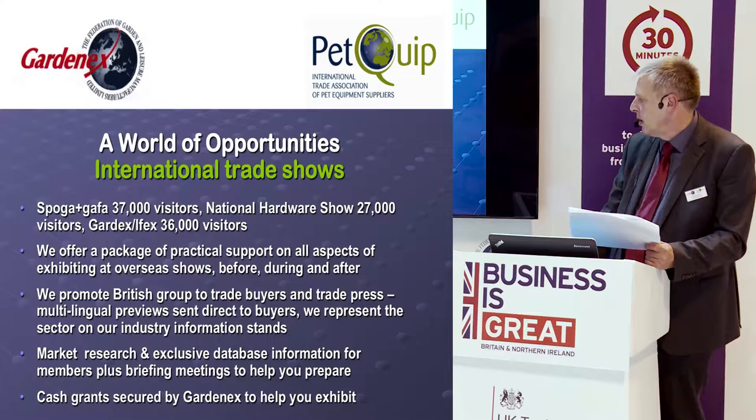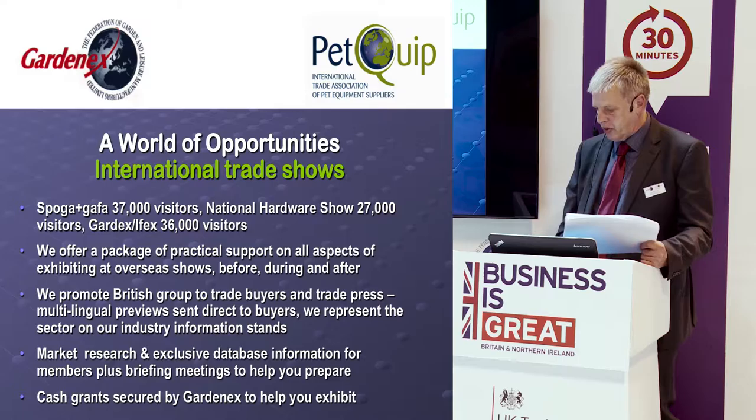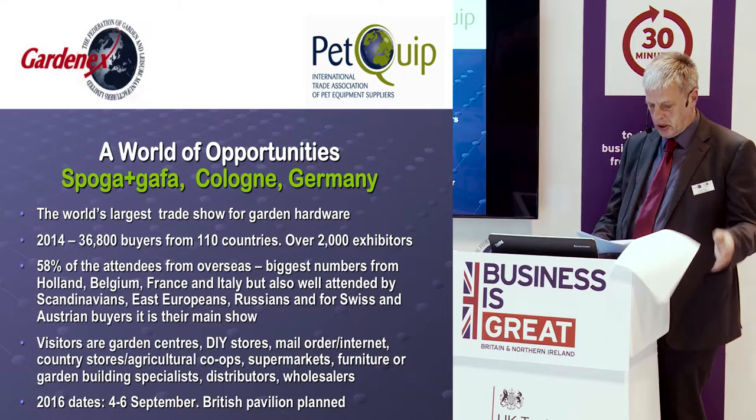We do a lot of market research and have an exclusive database of information for members. If you're looking for distributors in Germany or garden centres in Iceland, you can ask us for that information for a small charge — it's a great way to put together mailing lists when exhibiting at these shows. We also help organise cash grants available through UK Trade and Investment. The TAP scheme provides funding of £1,500 for attendance at European shows and £2,000 for shows outside Europe.